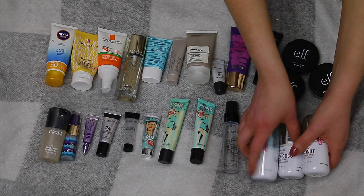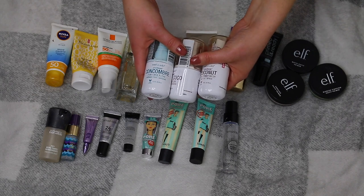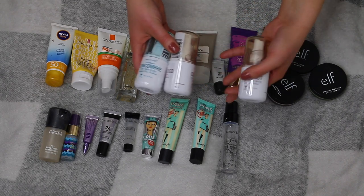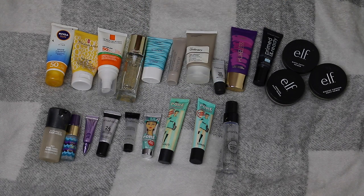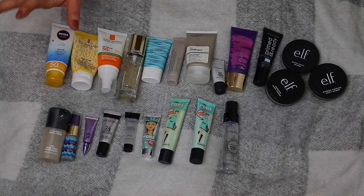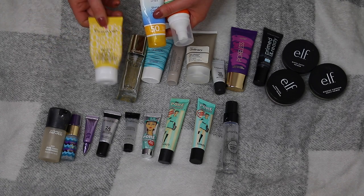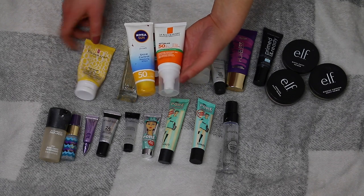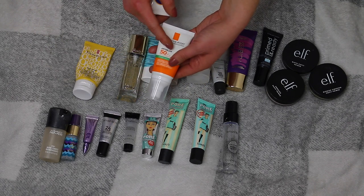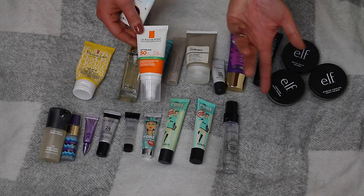The first ones I have are the Wet n Wild Primer Waters — I absolutely love these. I actually forgot about them until an empties video. I have three and I'm keeping all three. Then I have my sun creams — these two I use all the time, they're holy grails. One is La Roche Posay Anthelios 50+ anti-shine. If you have oily or acne-prone skin these two are the best. I got three for two on one of them, so really good value.